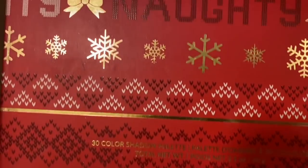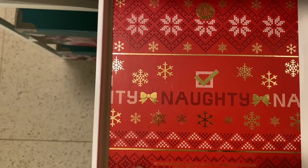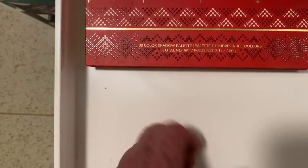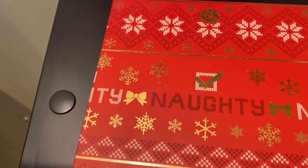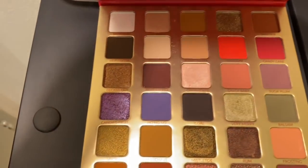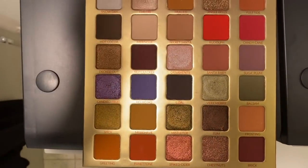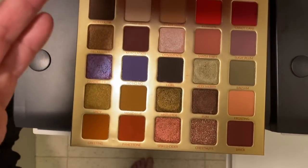This is the last one - my Naughty palette. This was the BH Cosmetics Christmas palette. I'll show you because it's just so pretty. I almost keep it like a paint palette - I just think it's so, so beautiful.